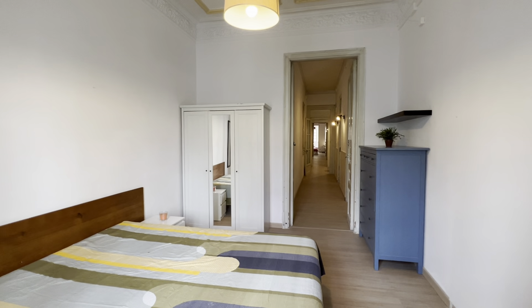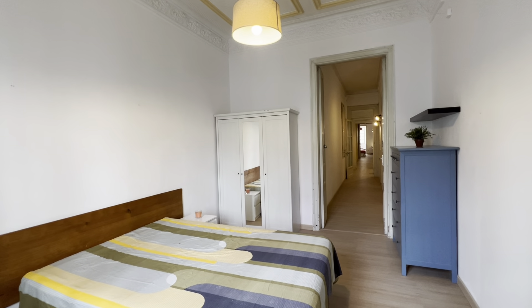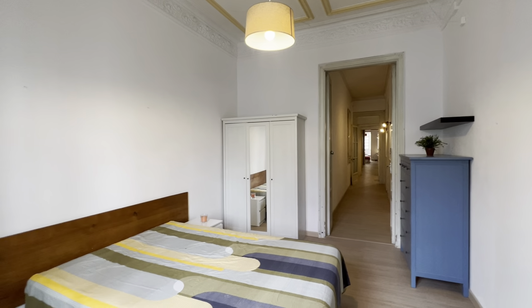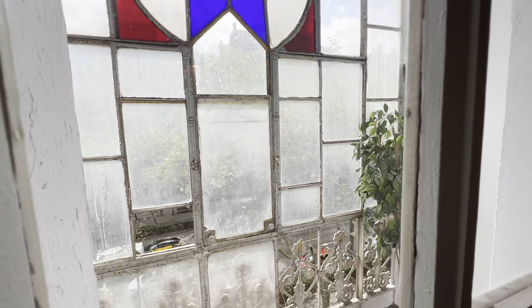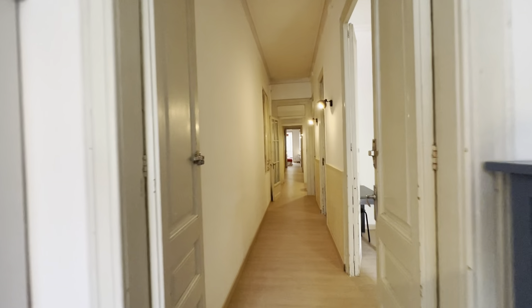So we are at one end of the flat. It develops all the way in a linear fashion like this. I'll take you to the entrance right now, but this would be bedroom number one, right in front of Gran Villa. Let's start right in the middle and walk it all.